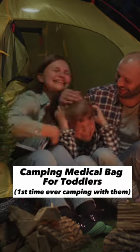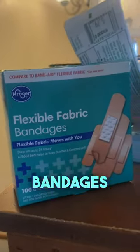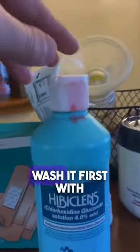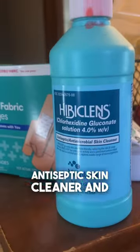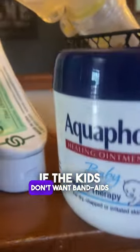We're going camping for two nights this weekend with our two toddlers. Come along with me as I pack their medical bag. Starting with the basics — wound care. We're going to use bandages if we get cuts, but we'll wash it first with Hibiclens antiseptic skin cleaner, then cover it with Aquaphor. If the kids don't want band-aids, we have camo ones.